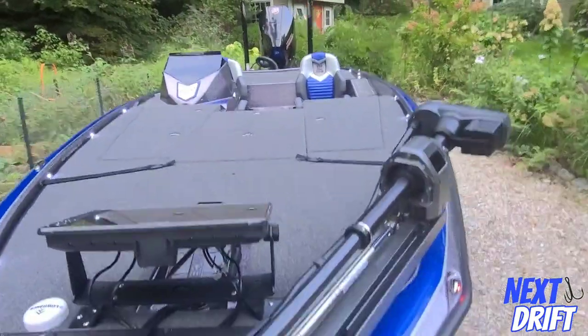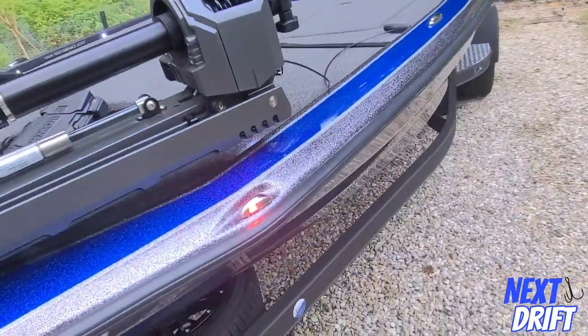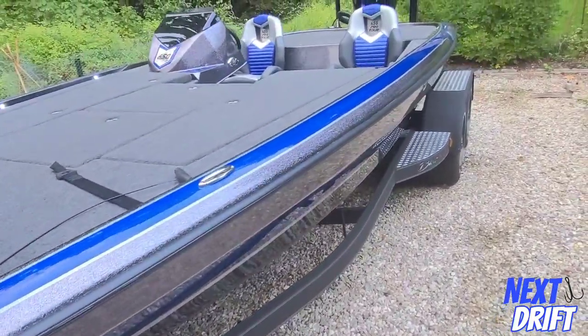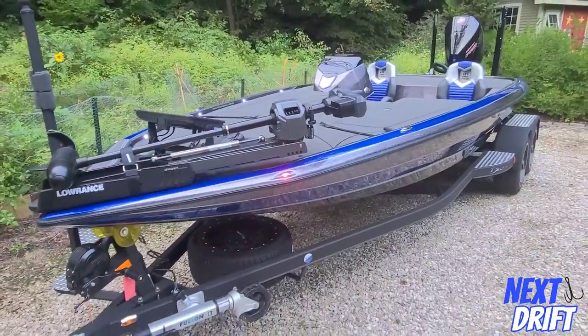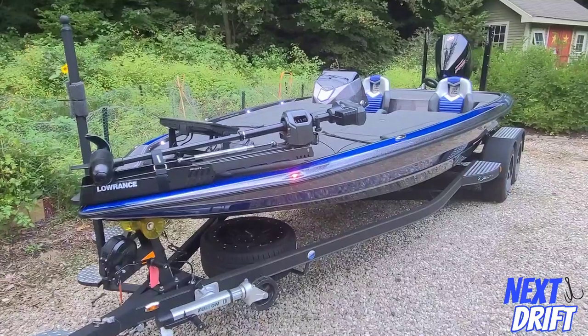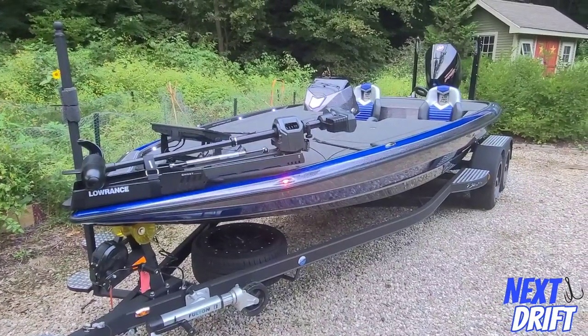It rides awesome — there's the nav light on that side. So anyway, I just wanted to quickly show you the 2021 Blazer 650 Pro Tour. Awesome boat.